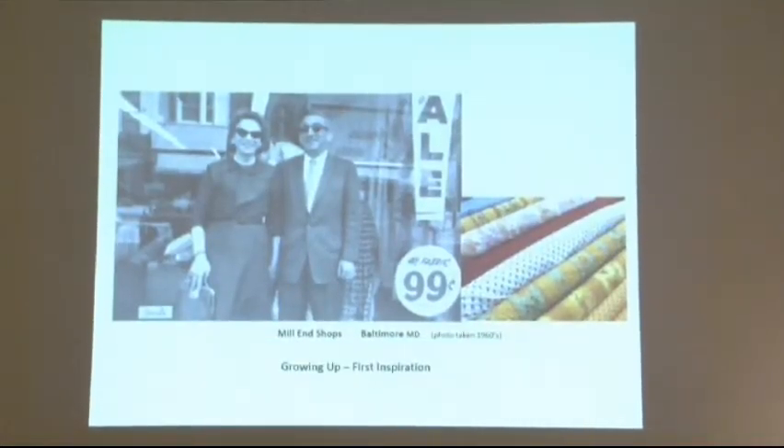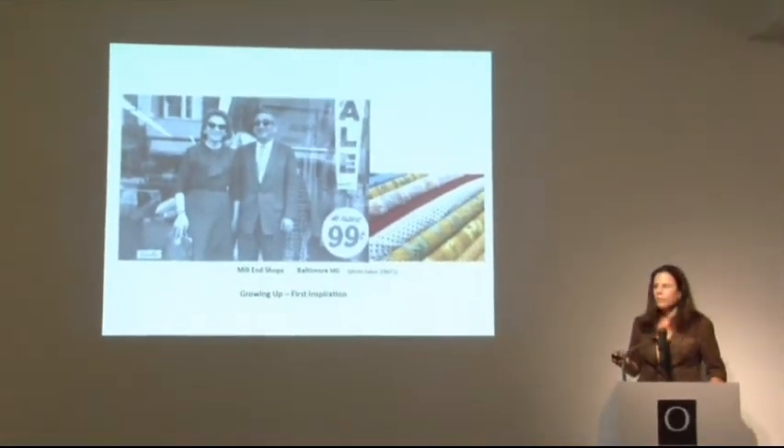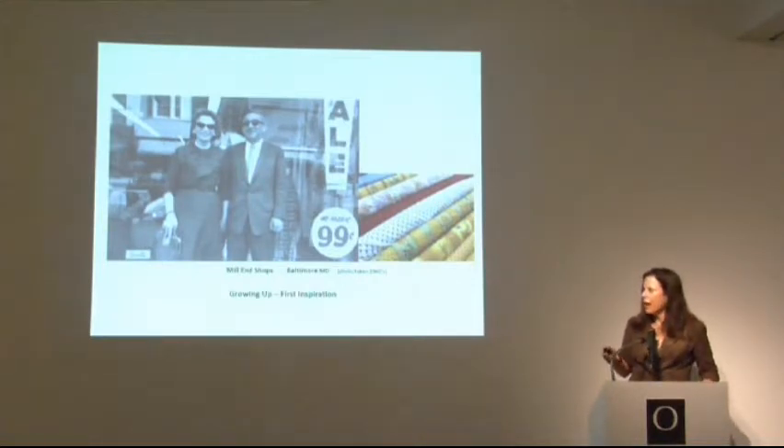My first inspiration goes back to the fact that my family had a chain of fabric stores on the East Coast, and I spent a lot of time in those stores. That was my first introduction to art because it brought me in touch with color, design, textures, and patterns — lots of different thoughts and ideas. At the time I didn't think much about it, but as my work developed, I keep going back to the thought that that was my first inspiration.